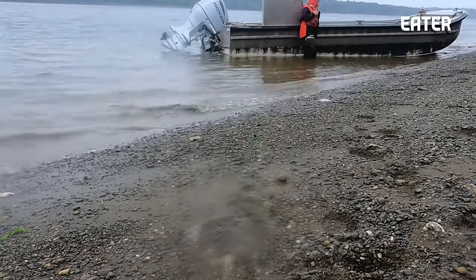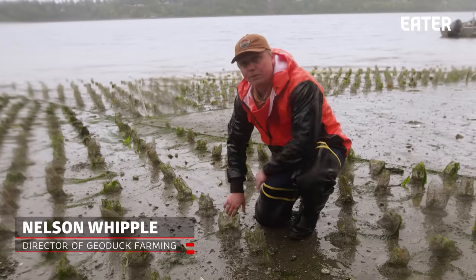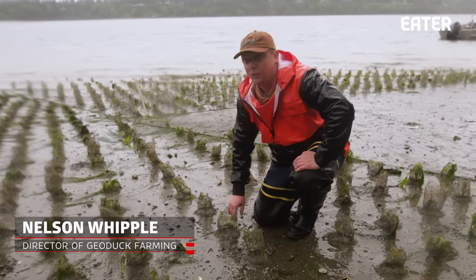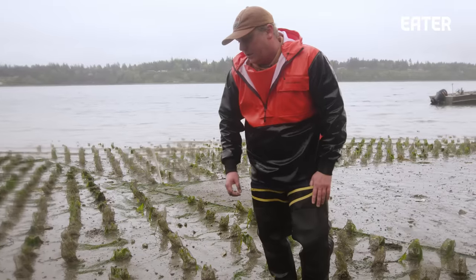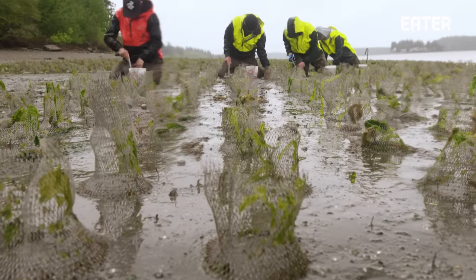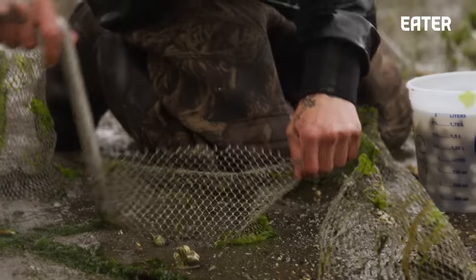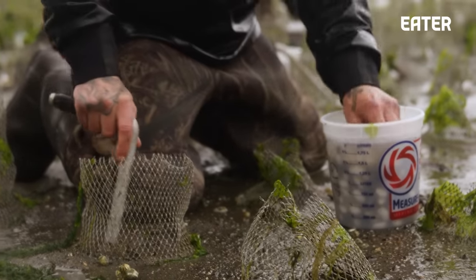These are our geoduck nursery tubes, and the whole purpose of these is just to protect the baby geoducks from predators for their first couple years of life. We'll remove these at either 18 months, sometimes maybe more like 30 months. What the guys will do is come through and poke holes — four holes per tube — and then plant a seed in each one.